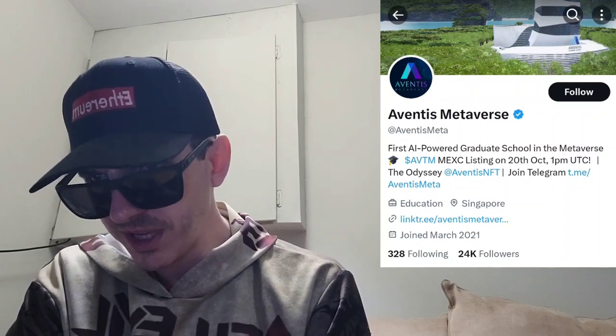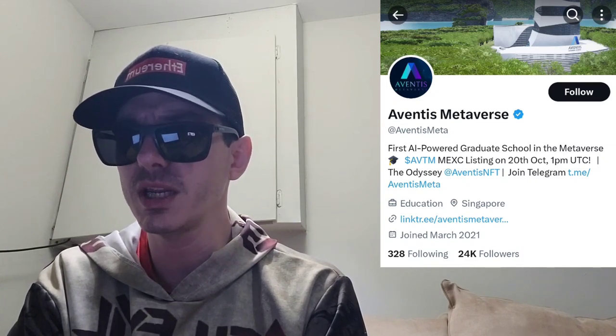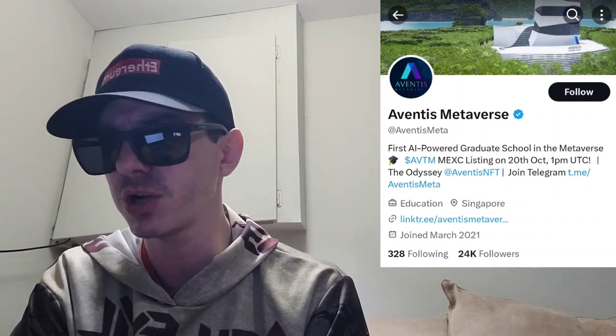The token name is Aventus Metaverse. It was split up between public sale, expense, liquidity, early supporters, ecosystem fund, treasury, grant support, and advisors and partnerships.